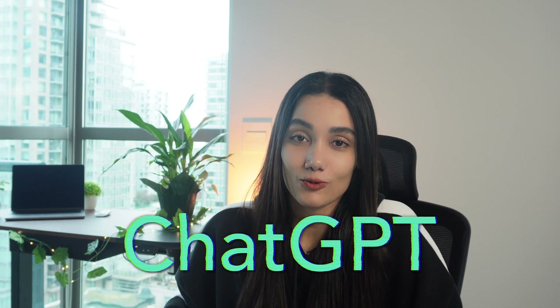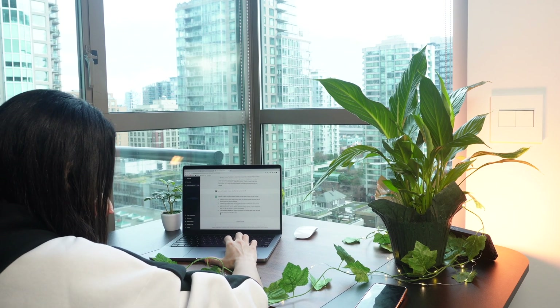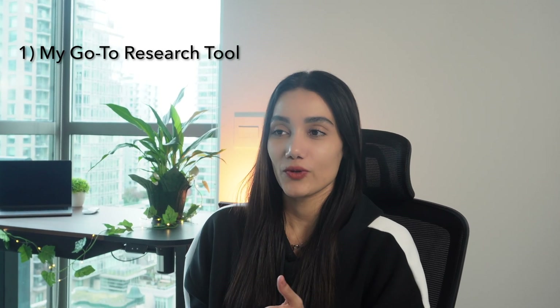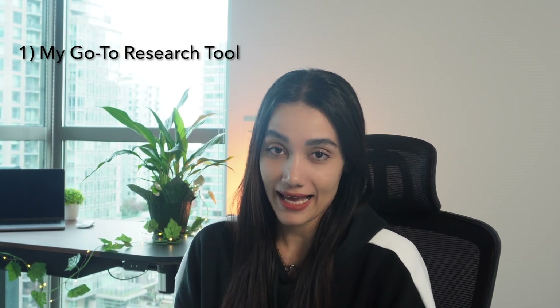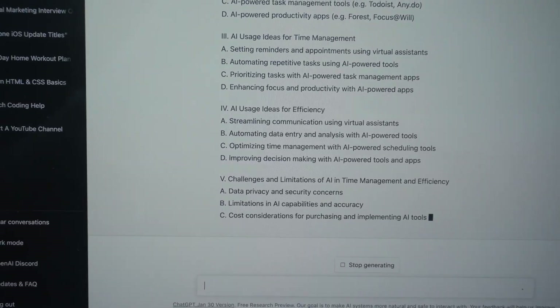ChatGPT is one of the most advanced tools available, capable of generating human-like responses for a wide range of tasks. Initially, I would consider ChatGPT as my go-to research tool for all information-related tasks, whether I'm searching for details on a topic or exploring new ideas.